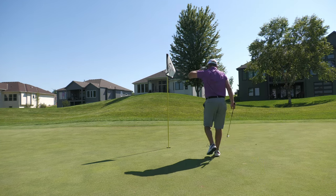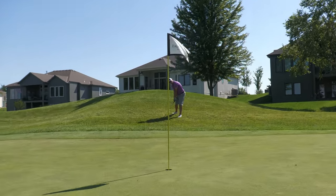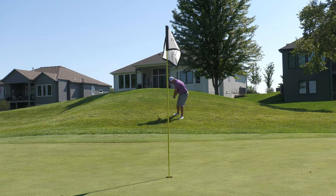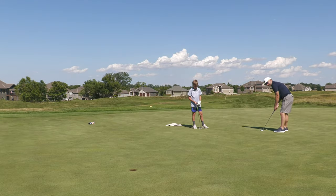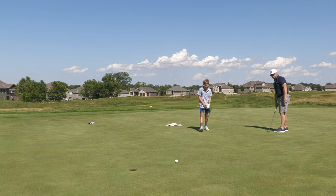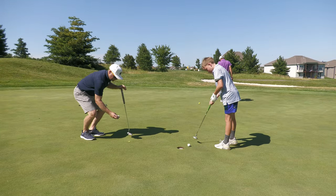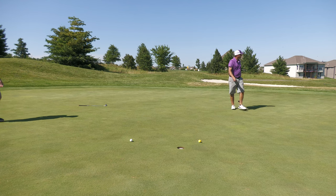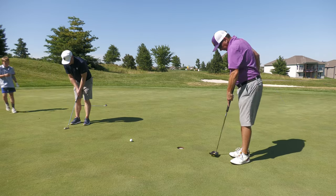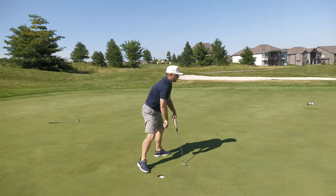I might be able to hit the camera with this chip shot. Let's just get it on the green. Make the putt - put me out of my misery. Didn't get it right enough. That's good - knock her in. Yes sir, two up! Good job.